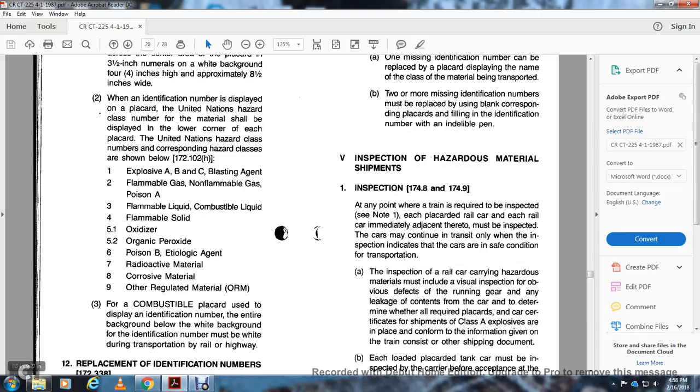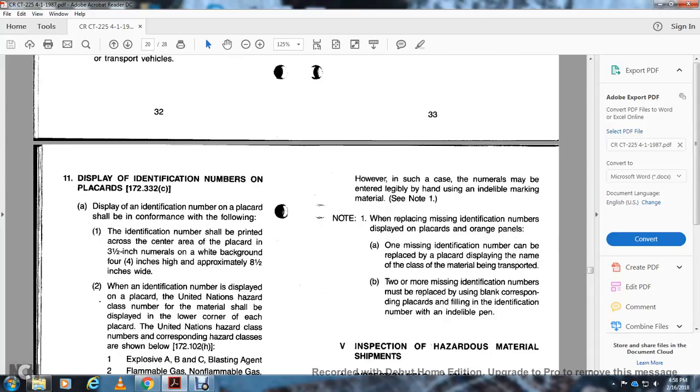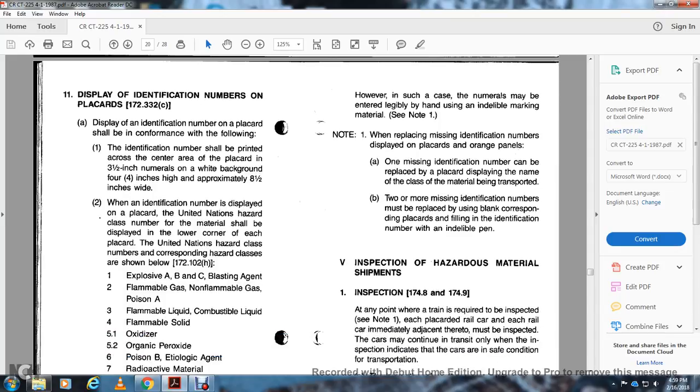For the combustible placard, the identification number must be white. Replacement of identification numbers, 172.338: When one or more identification numbers on the marking or placard's orange panel are required to be displayed but lost or destroyed during transportation, the carrier must replace the missing identification number as soon as practicable. The numbers may be legibly hand-printed using indelible marking materials. Note 1: When replacing a missing identification number that was displayed on a placard or orange panel, one missing number can be replaced by a placard displaying the name of the class of material being transported. Two or more missing identification numbers must be replaced using blank corresponding placards filled in with the identification number using indelible marking.